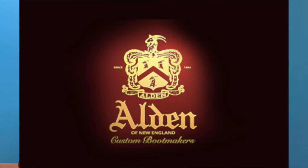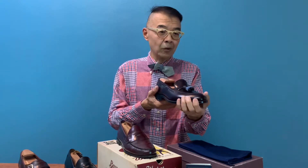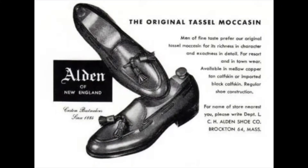How was it made? Alden took the slip last of the penny loafer and used it for the tassel loafer. They built a ramp across and shaped the pair of tassel loafers to be a bit more pointy so it could look more elegant, then they put a tassel on it — with all the boot shoe details to give a sporty look while maintaining the elegance of the shape.